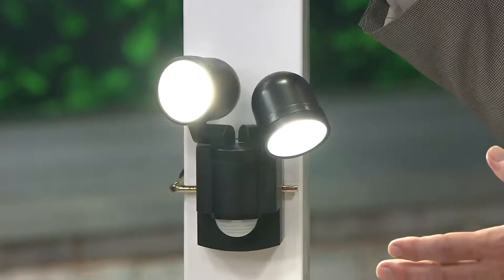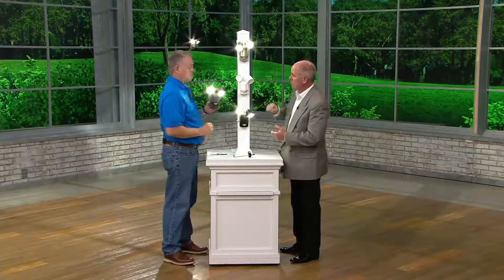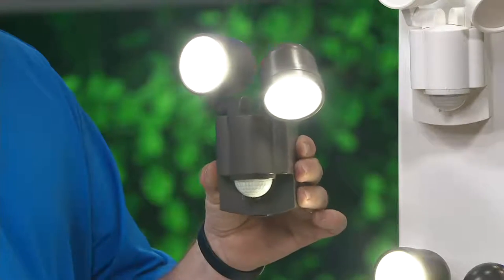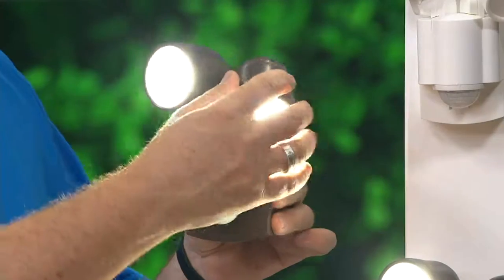Your white just sold out. We have black, we have champagne. The bronze is the next one in which to sell out, and it takes us a while to get these back in. 45,000 QVC customers have picked them up.